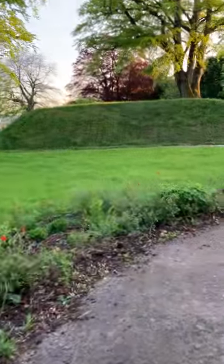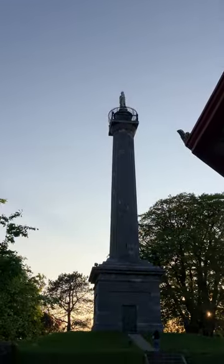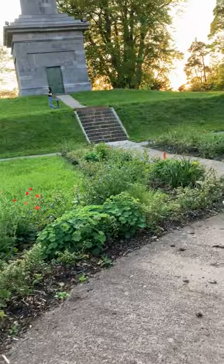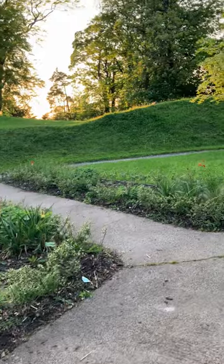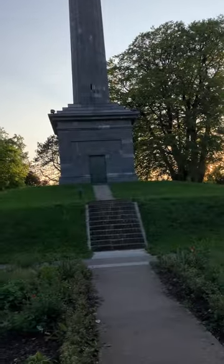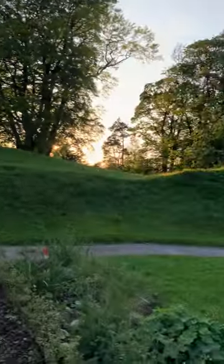So what we're going to do now is go up and have a wee look at the monument. I'm not going to go up the steps because of my knees, so we'll go the long way around. It's a fantastic park here, there's no doubt about it, and it's a beautiful day as well.